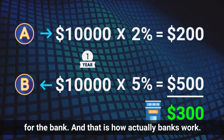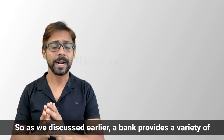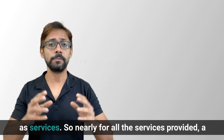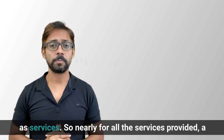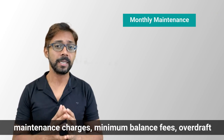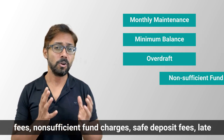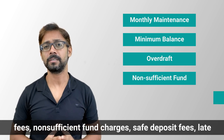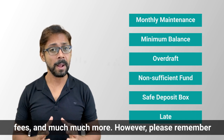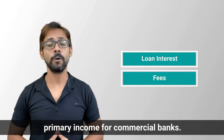As we discussed, a bank provides a variety of primary and secondary services. For nearly all services provided, a fee is collected by the bank. These may include monthly maintenance charges, minimum balance fees, overdraft fees, non-sufficient fund charges, safe deposit fees, late fees, and much more. Interest from loans and fees collected are the primary income sources for commercial banks.